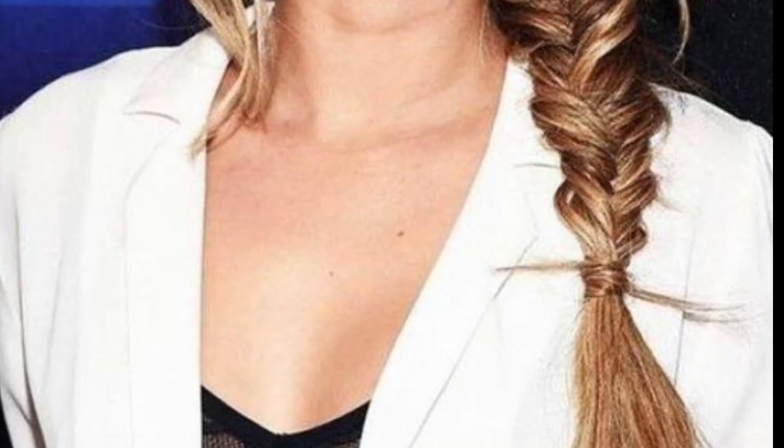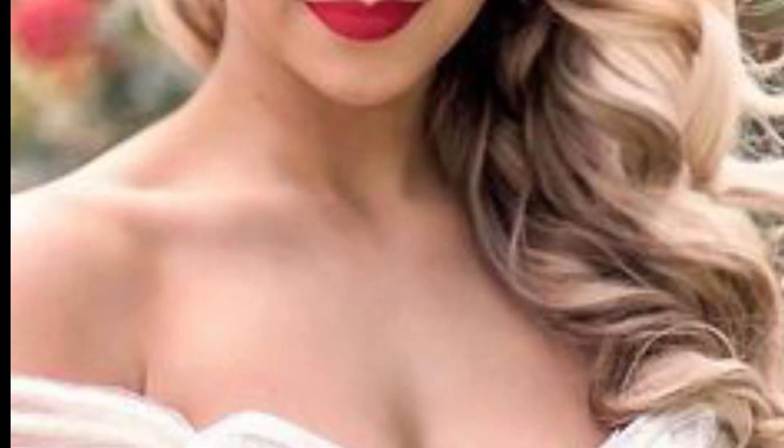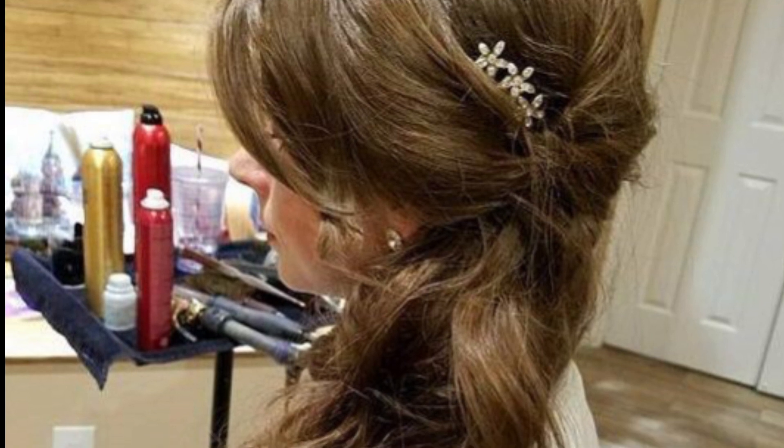The next one is a sleek sideswept hairstyle, suitable for professional settings or formal events. Straighten your hair for a sleek look, create a deep side part, and tuck the hair behind one ear. Use a shine serum to add a glossy finish.